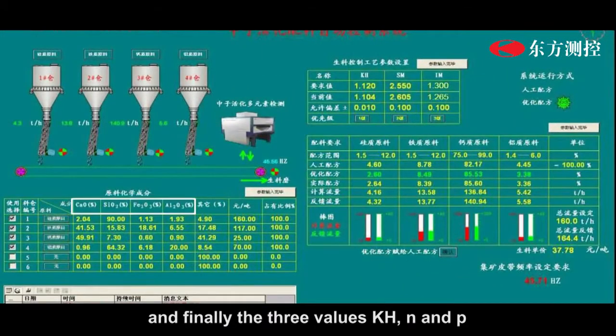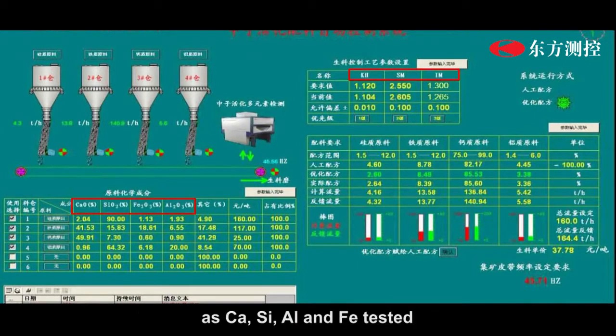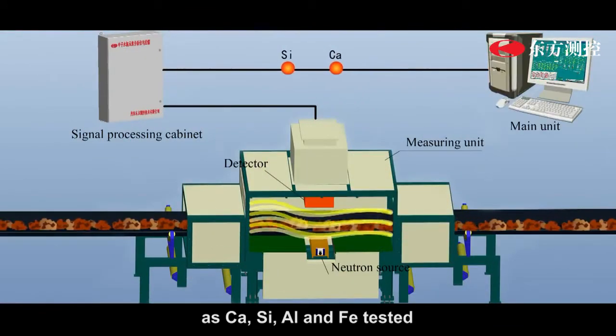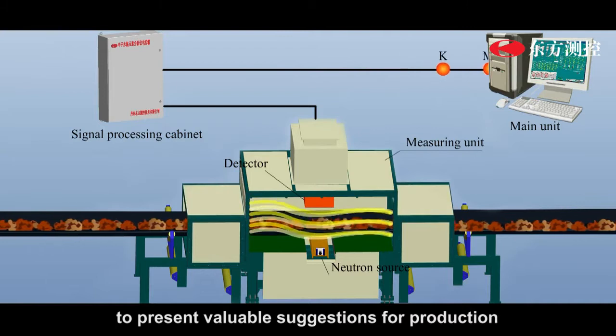Finally, the three values KH, N, and P are calculated based on the contents of four elements — CaO, Si, Al, and Fe — tested to present valuable suggestions for production.